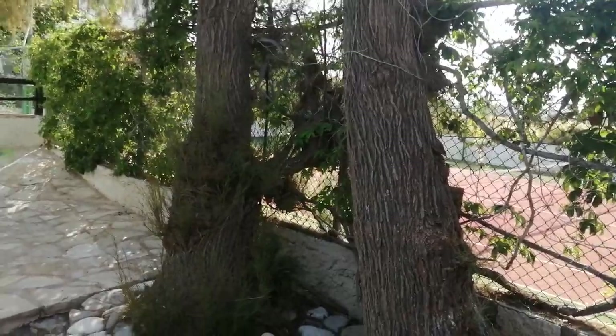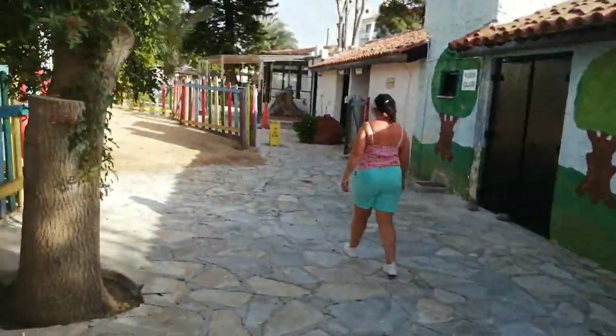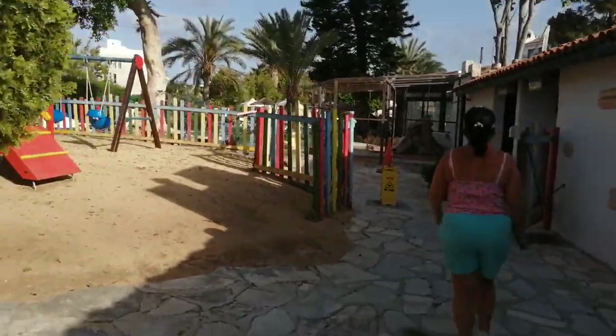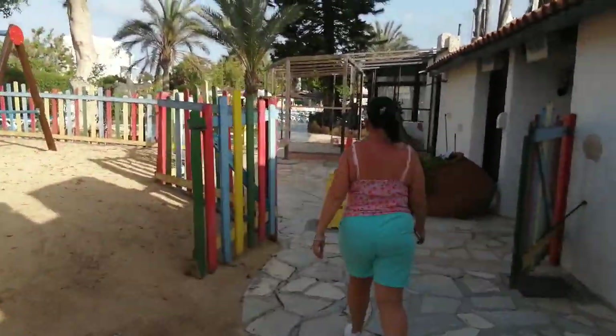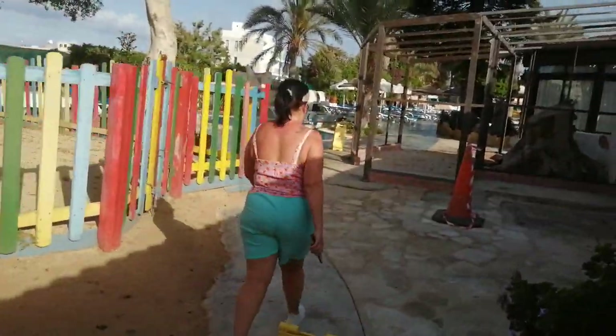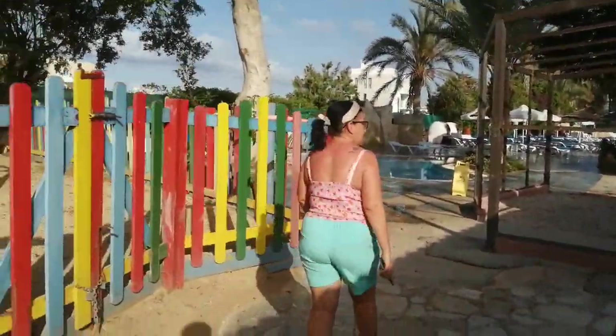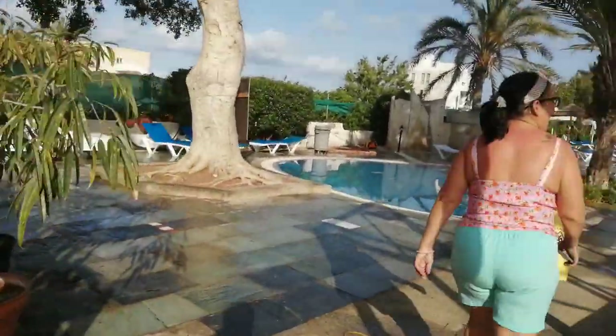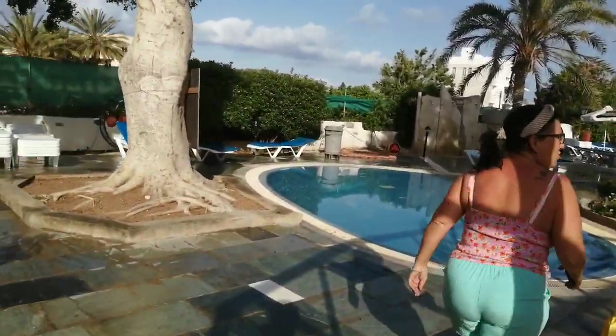Tennis courts are there. I'm not sure if that's part of the hotel complex or not. If it is, well that's where they are. If it isn't, well, that's still where they are — whether you need to pay extra for them or not, I don't know.